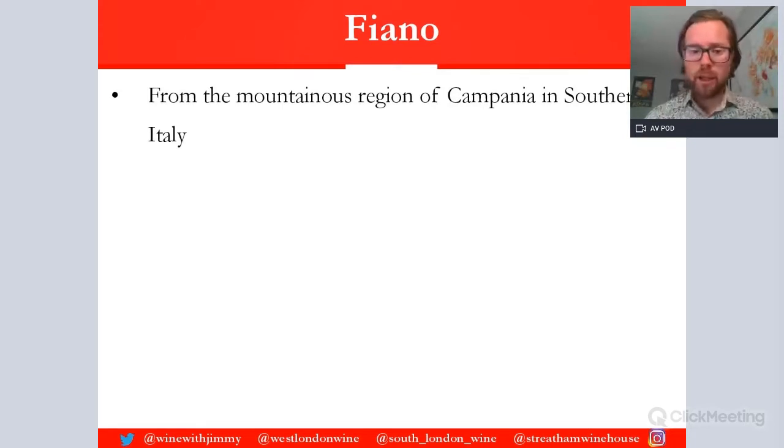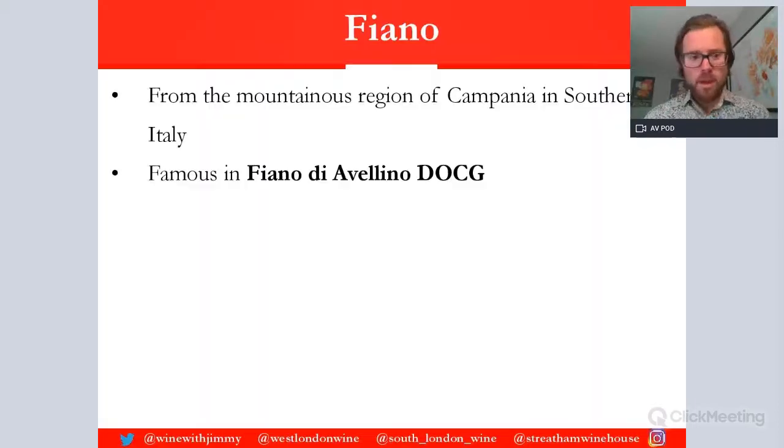This is towards the Apennines and the mountainous parts of Campania, specifically around places like Tufo, Avellino, Taurasi, and all of those areas in the sort of Irpinia area of Campania. It is famous, of course, for Fiano di Avellino — a gorgeous place located in that inland area of Campania.